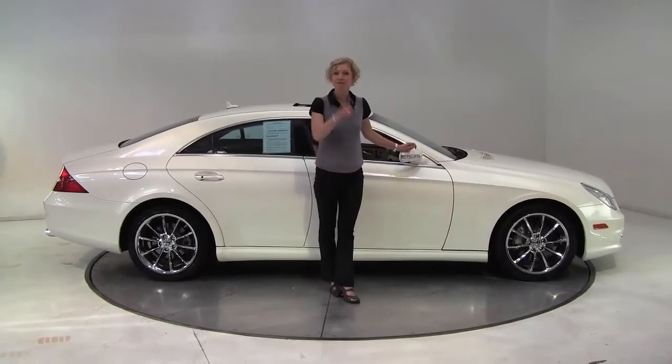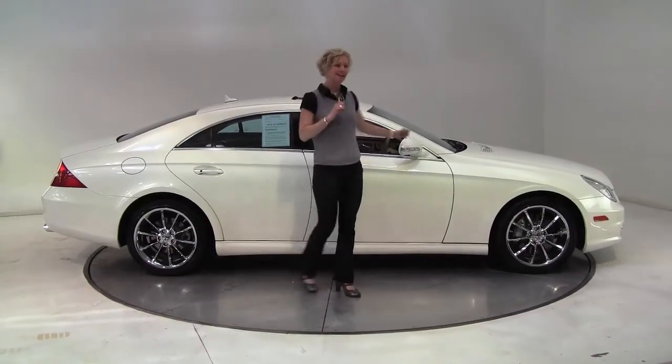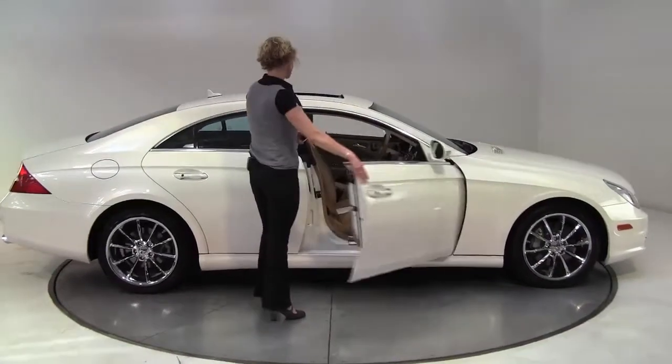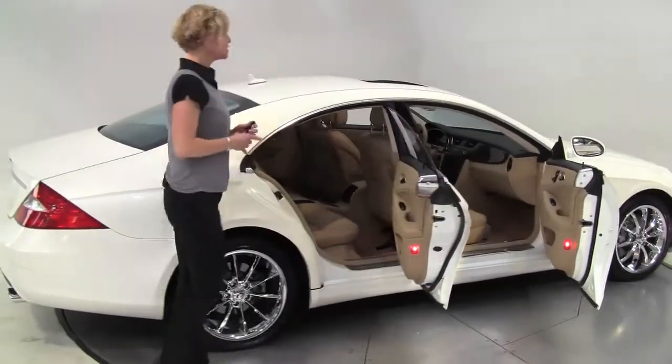Hello there, Wi-Fiers. This is Erin coming to you once again from Feldman Imports, Bloomington, Minnesota, with a stunning 2008 Mercedes-Benz CLS 550, diamond white edition, blonde interior.